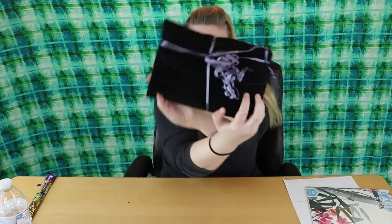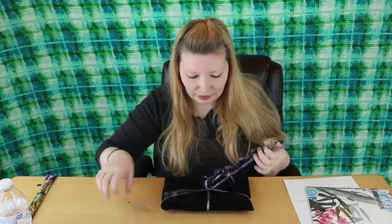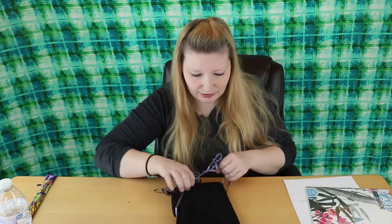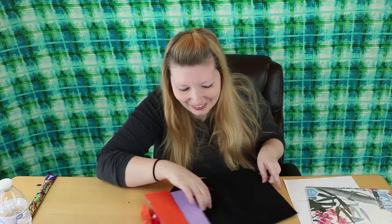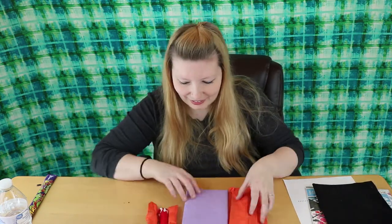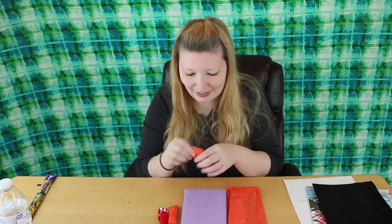Now for the black pouch — she wrapped everything inside, so there are more presents in here! I'm curious about this one, so I'm just going to start with it.